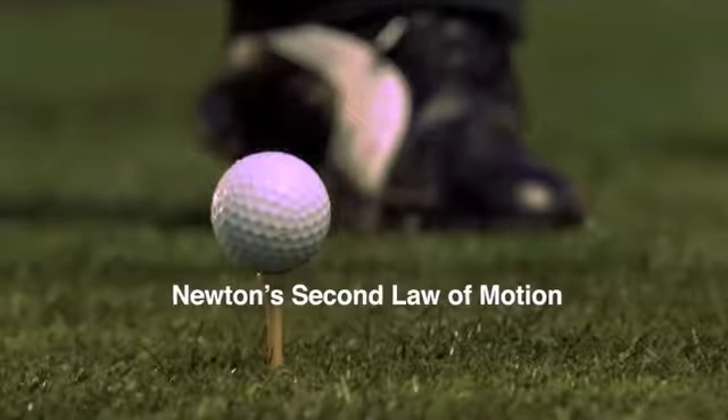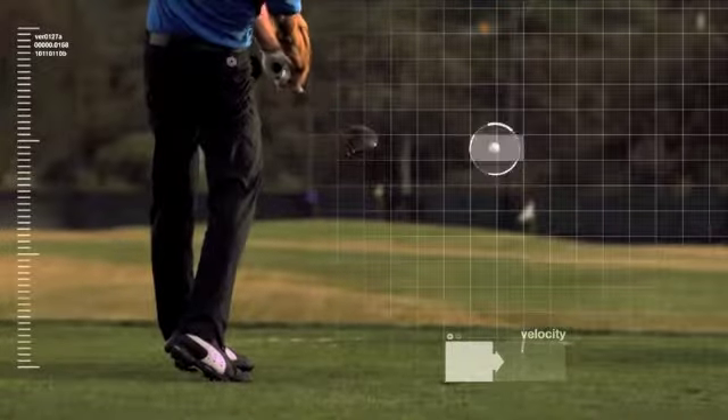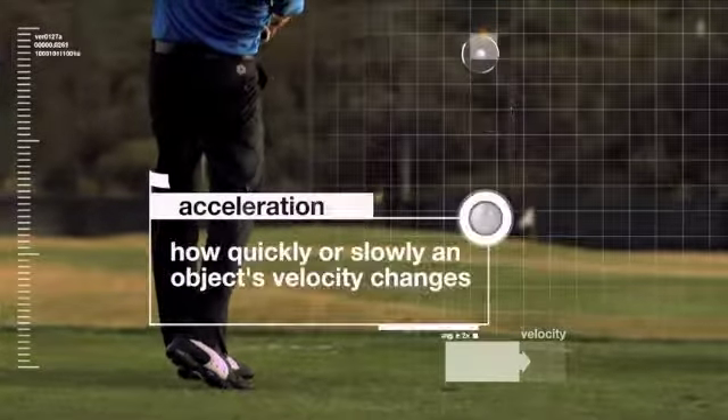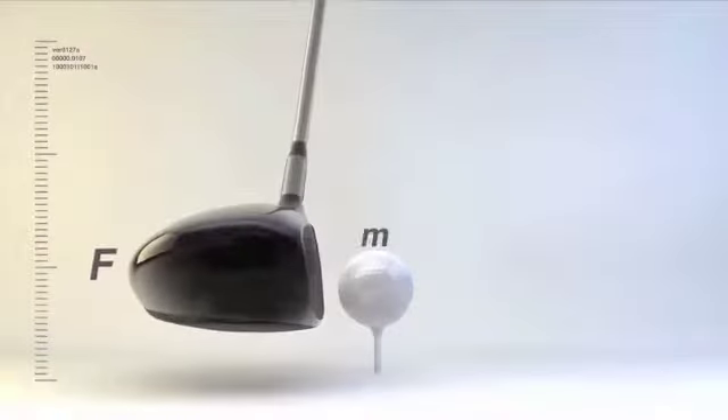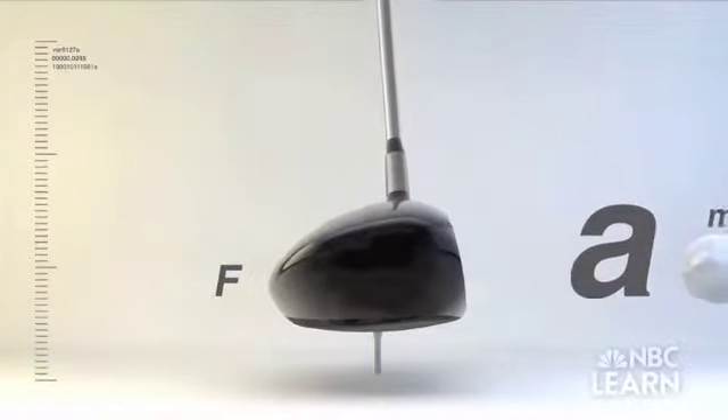Newton's second law demonstrates that when an unbalanced force is applied, it causes a change in velocity. This is called acceleration. When a big force is applied to a small mass, such as a golf ball, it has a big acceleration.